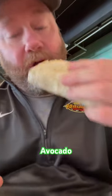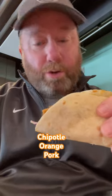Here we have the fried avocado with the chipotle orange mayo — pretty good. Chipotle orange pork. Mmm, wow, definitely juicy. Cabbage, mango salsa, really good. Cheers.